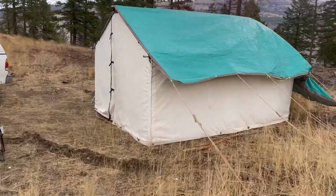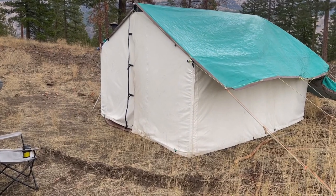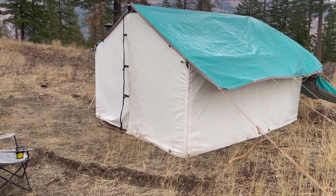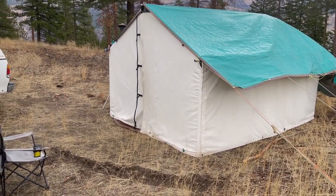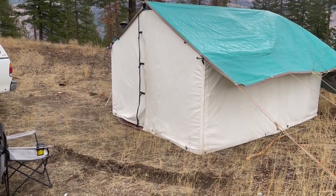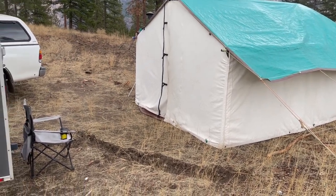I've got an option here of extending the front out six additional feet. But since I'm hunting solo and alone this year, I opted not to set up the front canvas extension. Because if the canvas gets wet, it's just one more thing I need to dry out before I store it away for another year. But the tent works great.